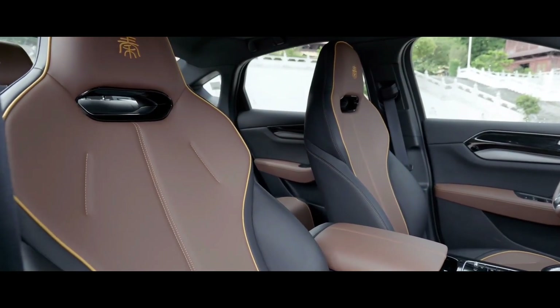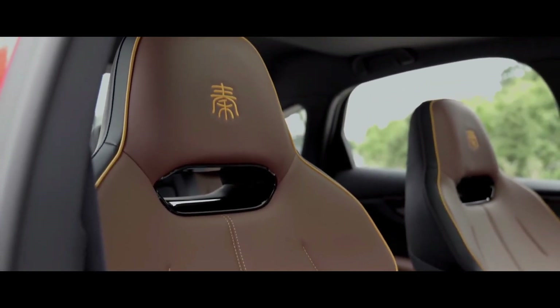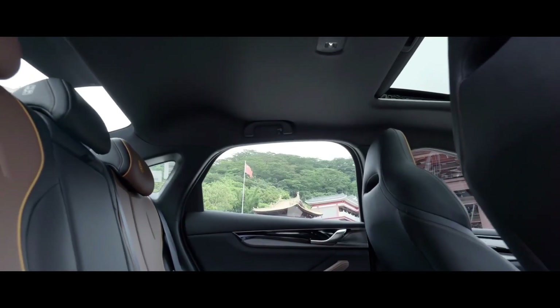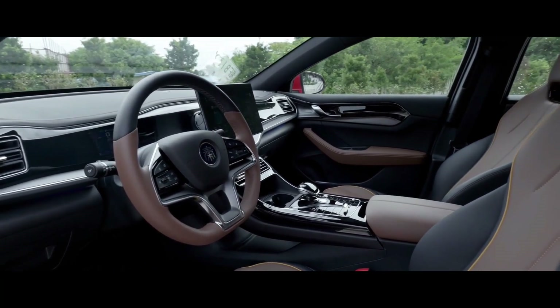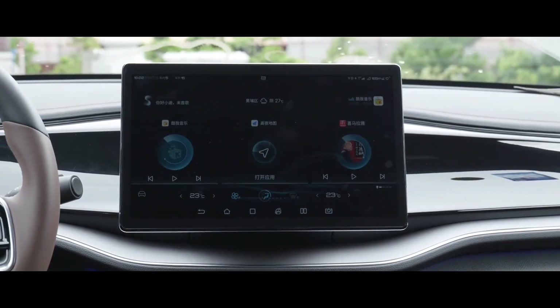Regarding interior features, the car is equipped with an automatic air conditioning system including rear air vents for passengers, a start button, a sporty steering wheel, USB charging ports in both the front and rear rows, as well as an electrically adjustable panoramic sunroof and an NFC car key system.